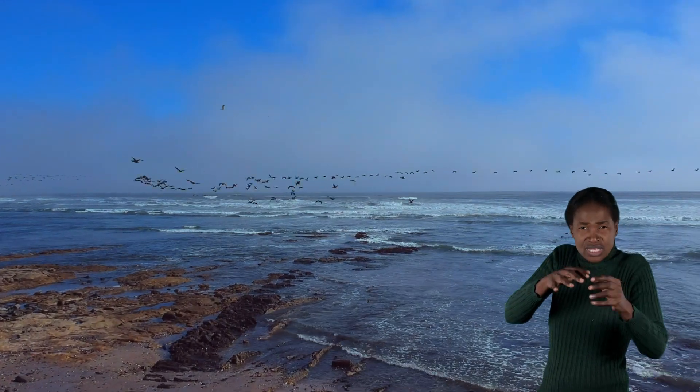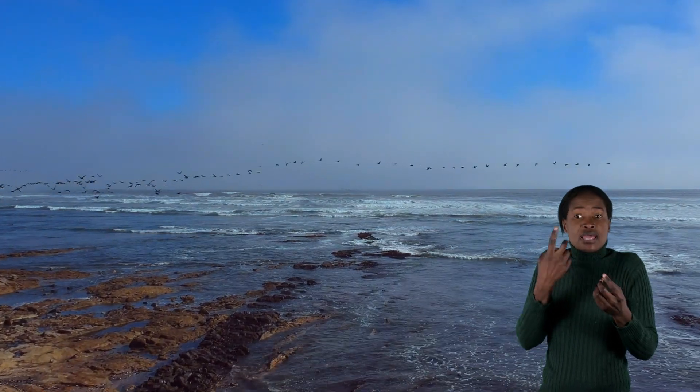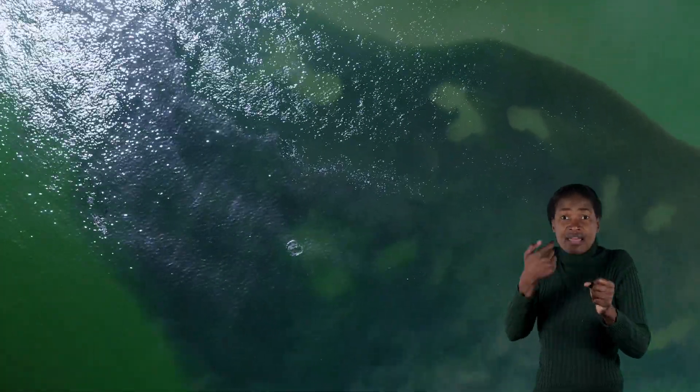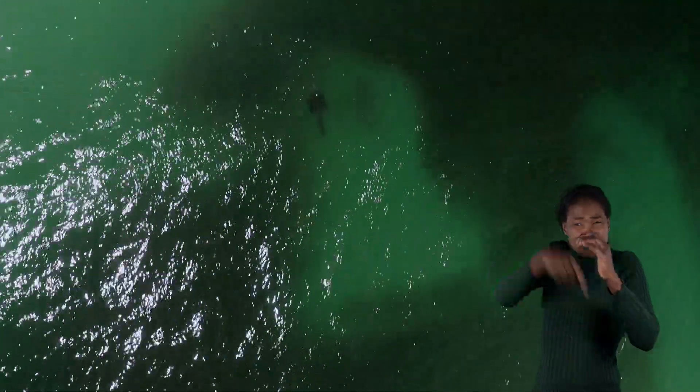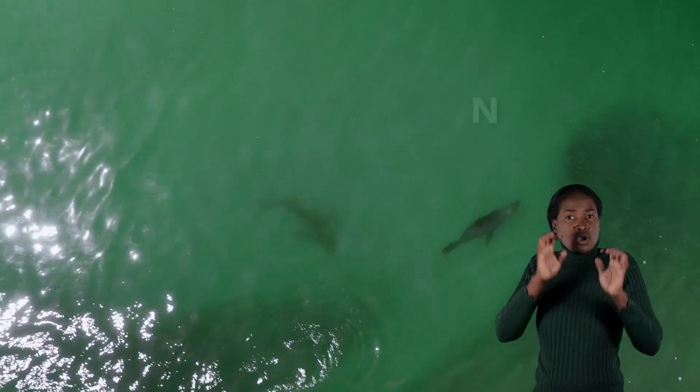But there are so many more species that we can never see from land — animals that spend their whole lives underwater and that play important roles in keeping the ocean healthy. Animals like sharks.